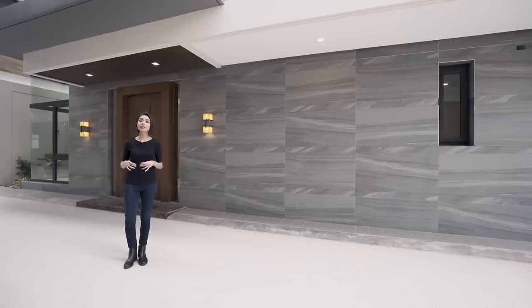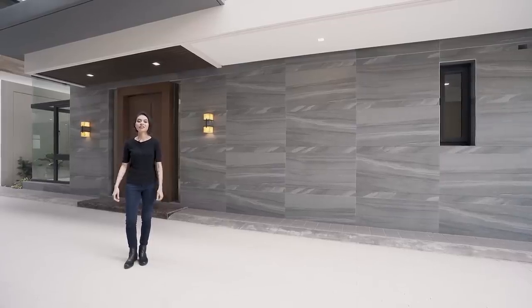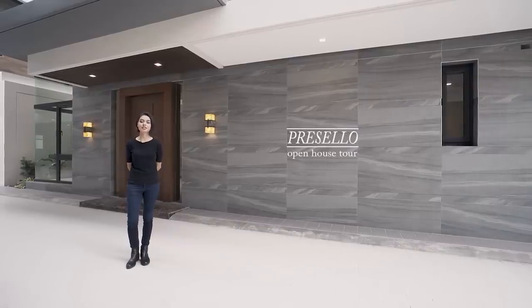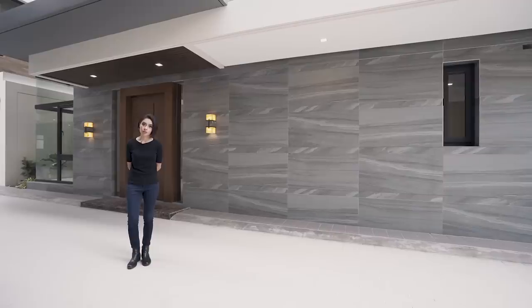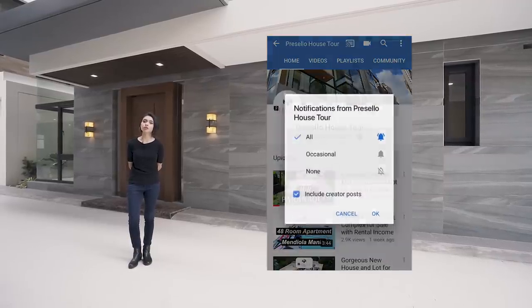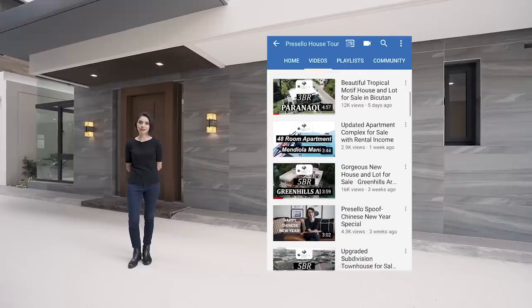Today I'm going to show you a million-dollar home worthy of your attention. My name is Julia and welcome to another Presello open house tour. But first, make sure you hit like, click subscribe, and click on the bell so you get notifications for whenever we release new videos.